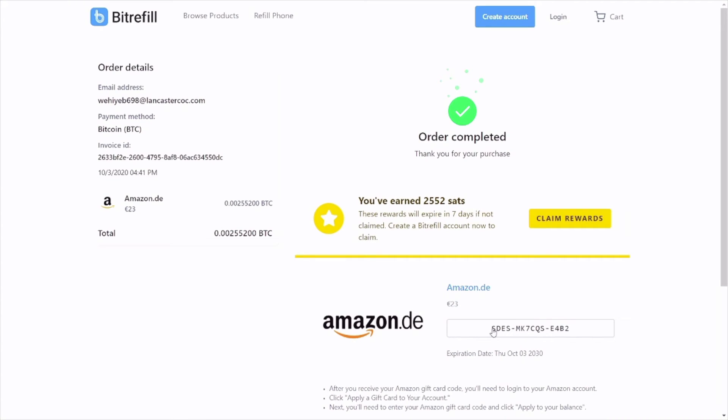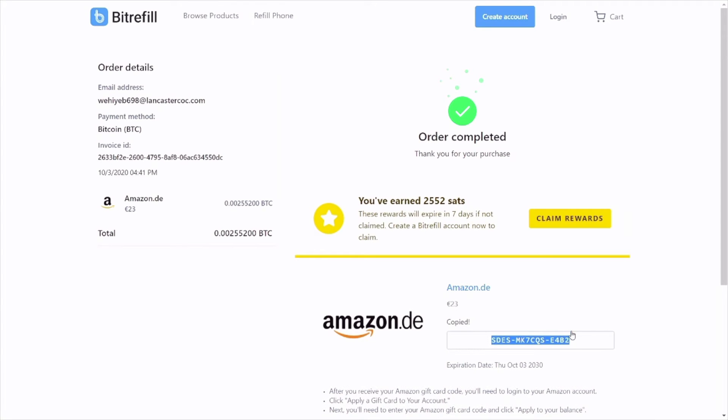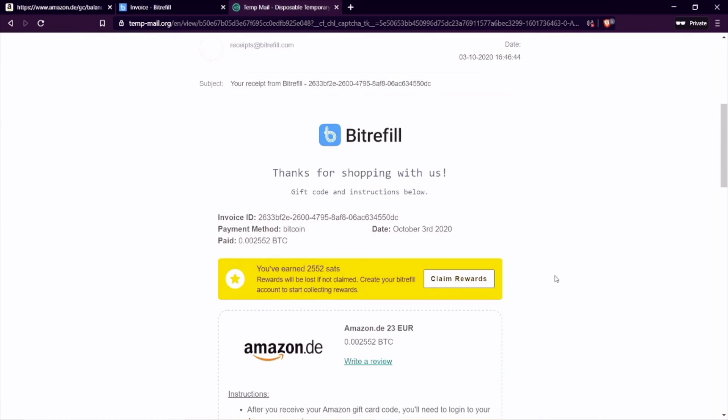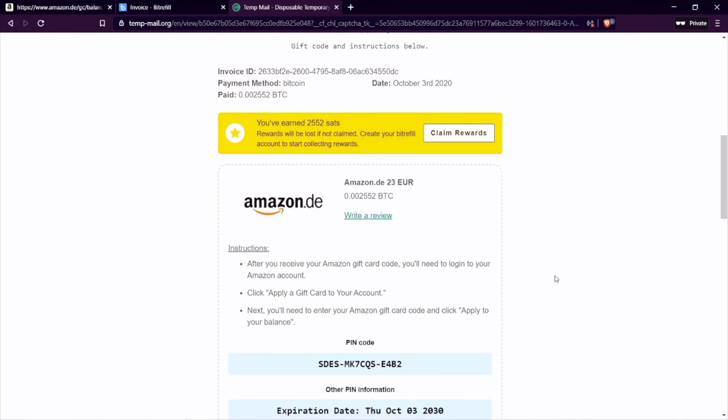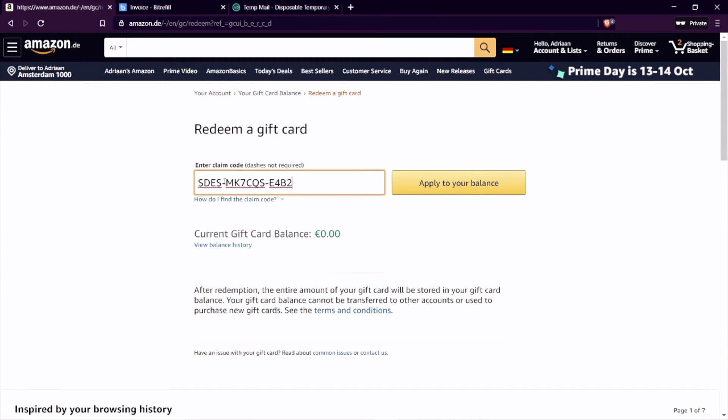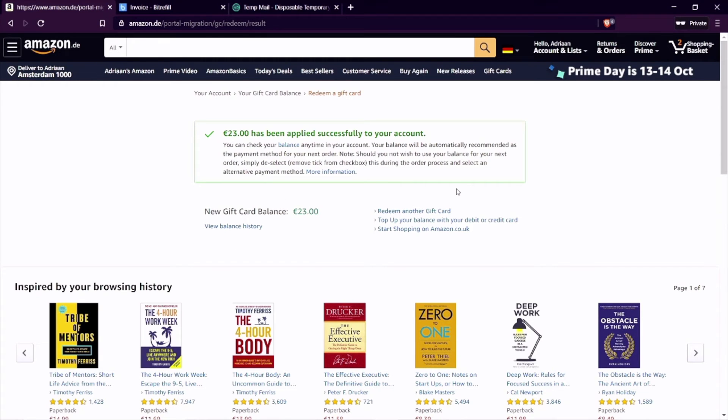Here I can copy the code to my clipboard. It will also be sent to my email address, and here you can see I also received the code by email. Now we can return to the Amazon site and choose to redeem a gift card in my account. I paste the code into the field and click apply to your balance, and you will see that €23 has been applied successfully to my account.